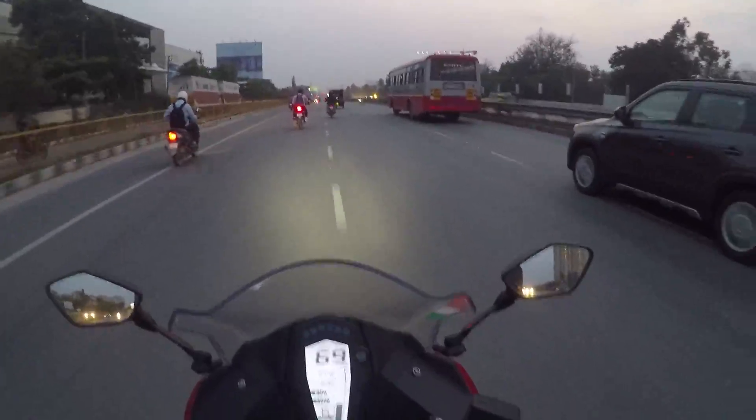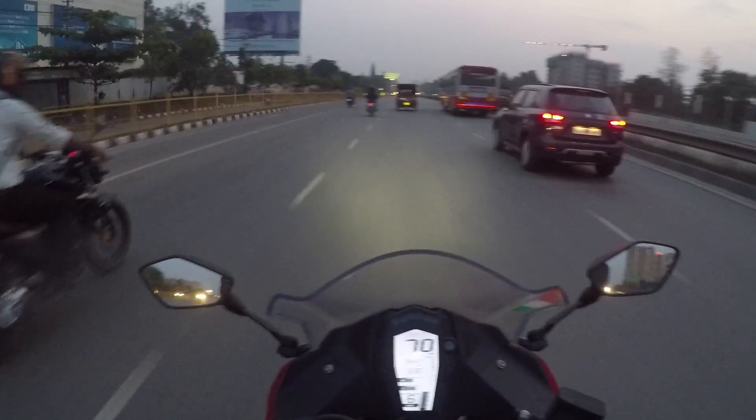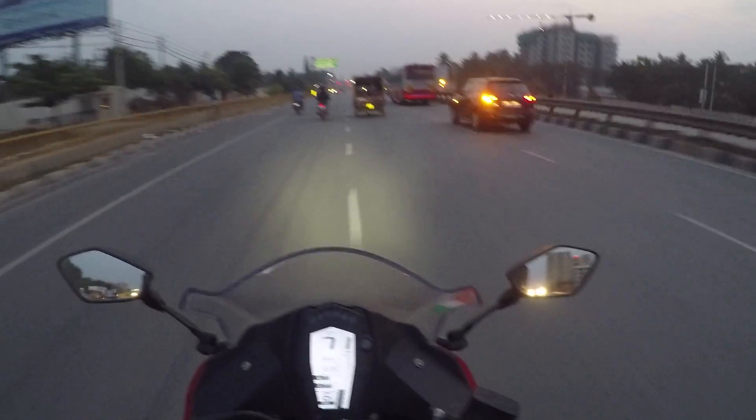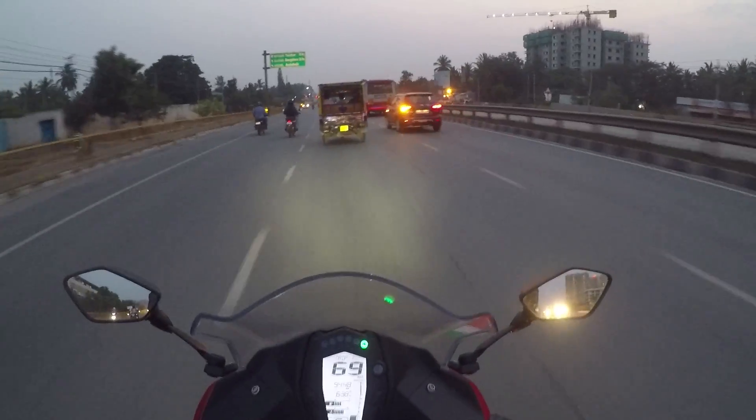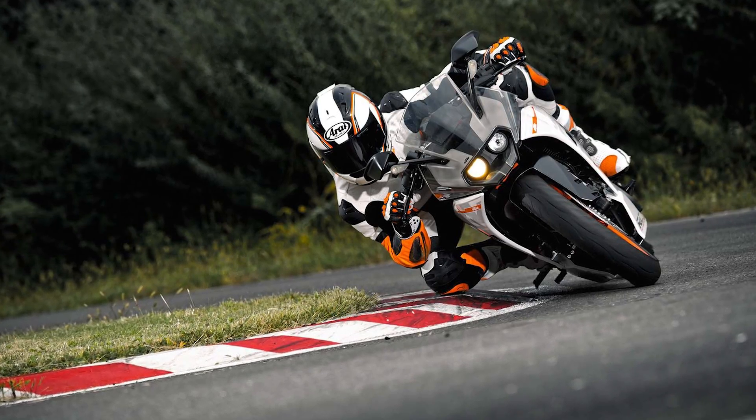Before winding up this video, I have one thing to say if you are a beginner just getting into geared motorcycles. My suggestion is to go with the RR310 because the power is linear and predictable. The RC390 is a powerful weapon which doesn't forgive you for your mistakes.